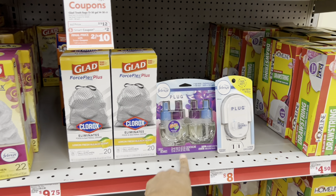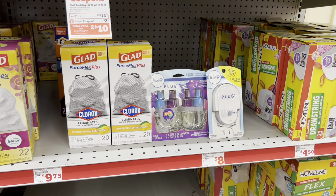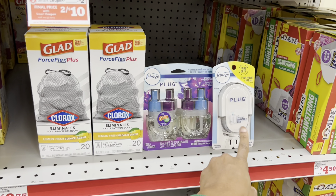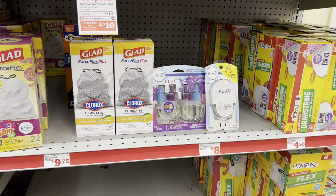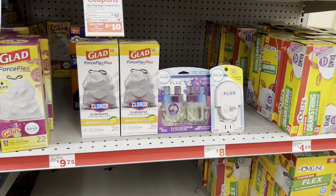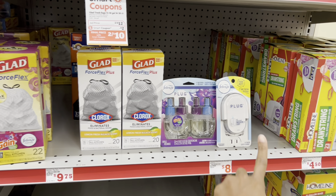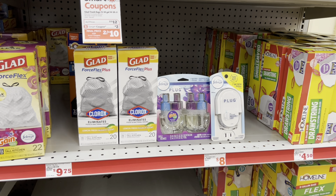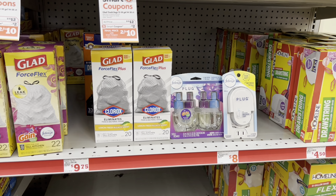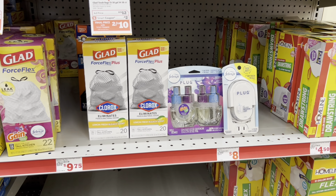At this particular store they keep some products behind the register, so let me show you what I picked up. I picked up this Febreze starter kit which comes with the refill and the warmer — it's priced at six dollars and we have a three dollar digital coupon. I picked up this twin pack of refills priced at ten dollars and I have a five dollar digital coupon. I also picked up a singular Febreze at six dollars and I'm going to use a two dollar and fifty cent digital coupon.